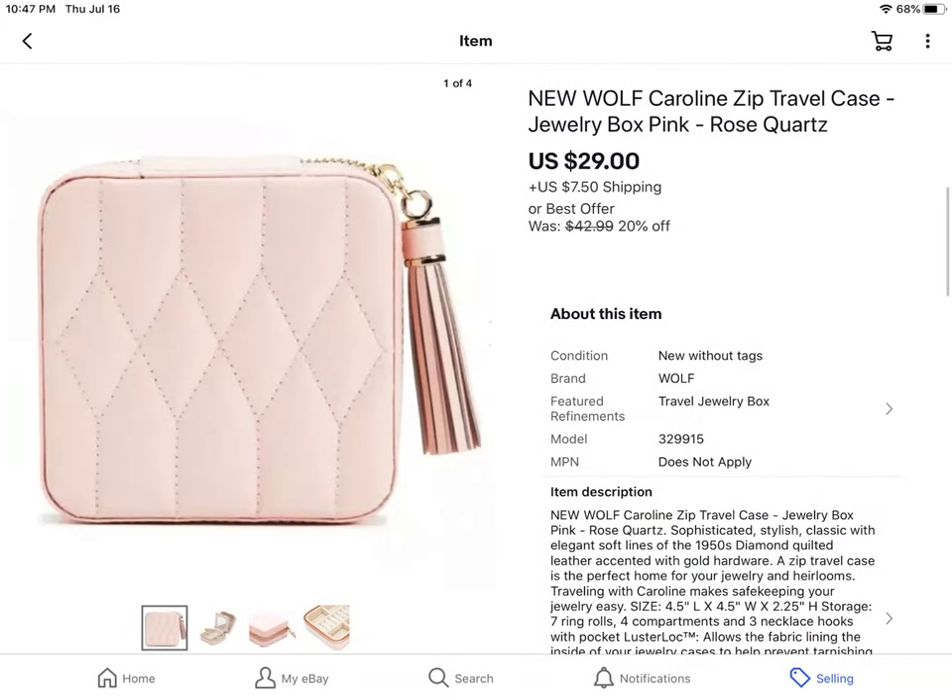This was a brand new Wolf Carolyn zip travel case that I picked up at Goodwill right before the shelter-in-place. It sold for $29 plus shipping.